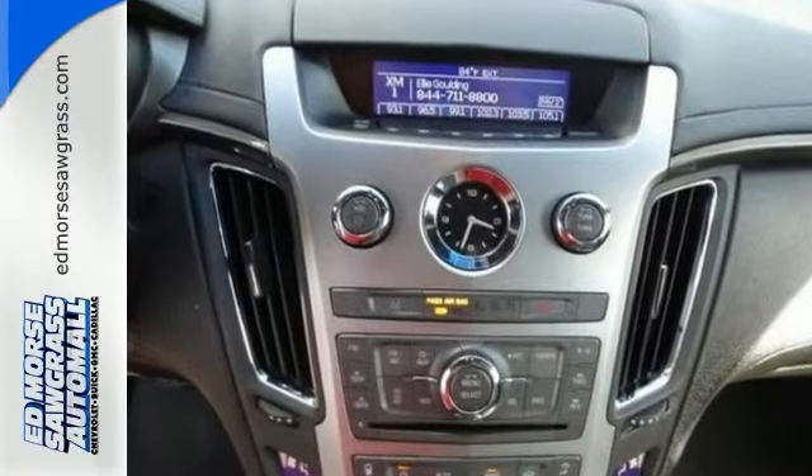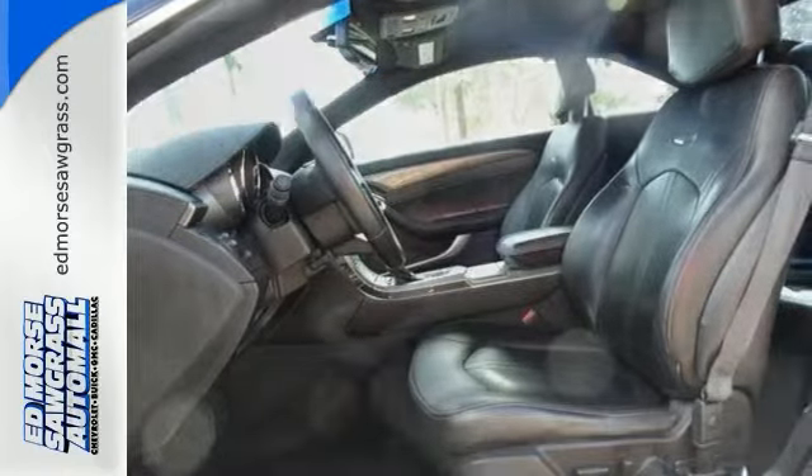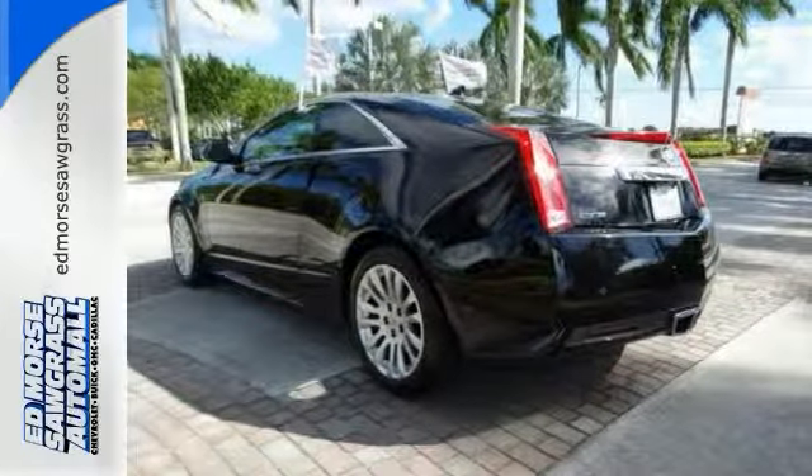Features include a high-output 3.6-liter V6, heated leather seats, alloy wheels, onboard communication system, satellite radio, remote start, dual-zone climate control, leather seats, multifunction steering wheel, and more.